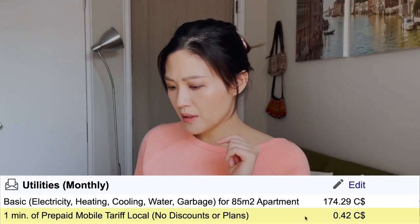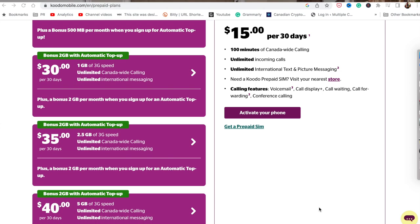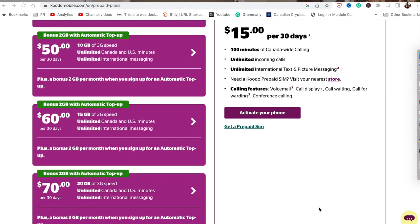One minute of prepaid mobile tariff local is $0.42 with no discounts or plan. But why would you not look for a cheap plan or discounts? There's a wide choice of cell phone plans in Canada which usually already include local minutes, so you'd pay zero dollars for that.